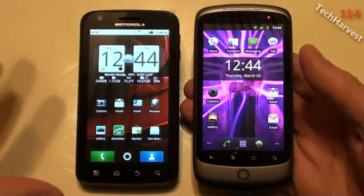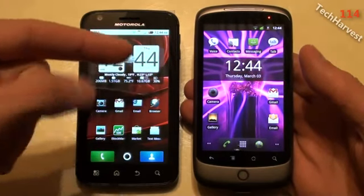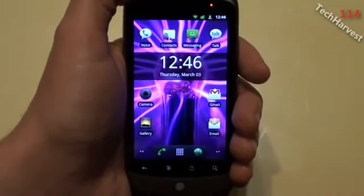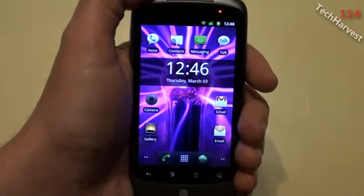So that's how the Motorola Atrix stacks up against the Nexus One. I'm going to miss my Nexus One, but it's time to move on. This might be the last time I compare both phones with each other. All I have to show you now is how you put Gingerbread into sleep mode.